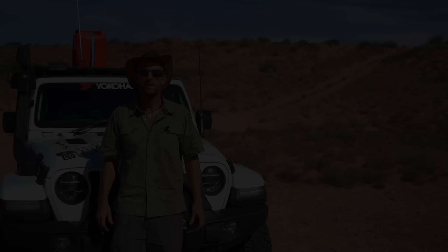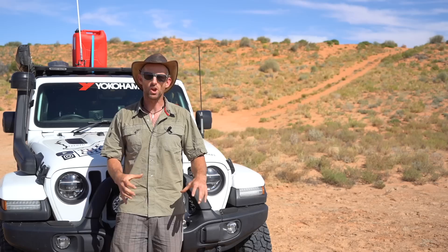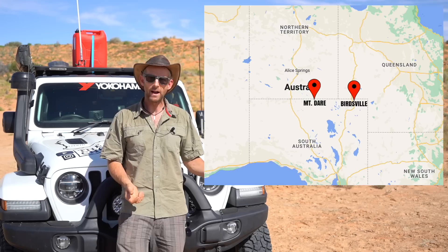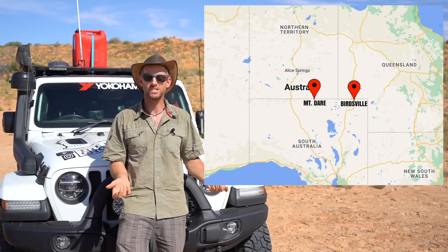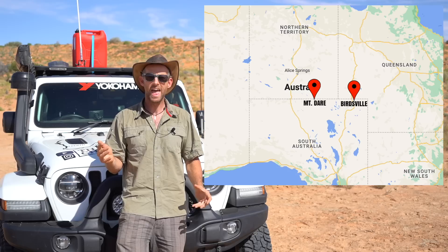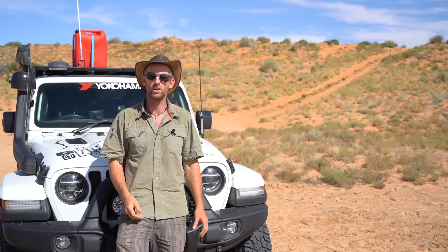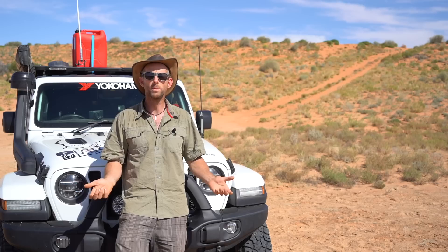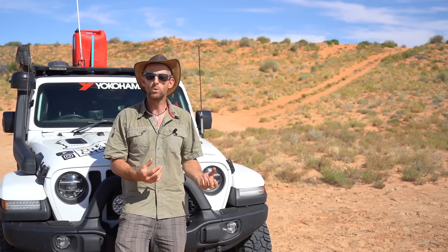A bit of background: the Simpson Desert is this enormous sand-dune-filled region in northern South Australia and southern Northern Territory. It stretches basically from Alice Springs all the way across to Birdsville. Most people drive from Mount Dare in the west — a small hotel slash pub with a gas station selling diesel — across to Birdsville in the east. From Birdsville you're on regular gravel roads back to civilisation. The reason people do that route is there is fuel at both places, making it the minimum distance between fuel stops.